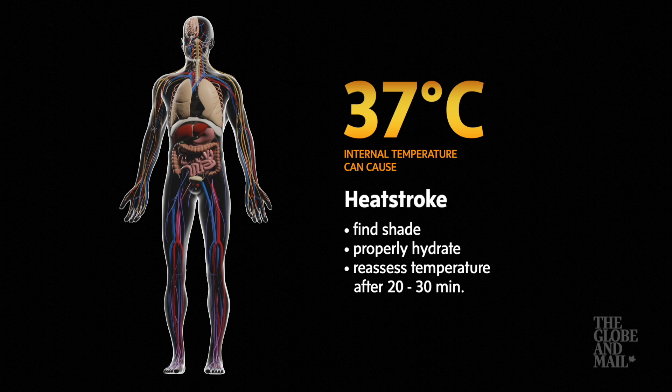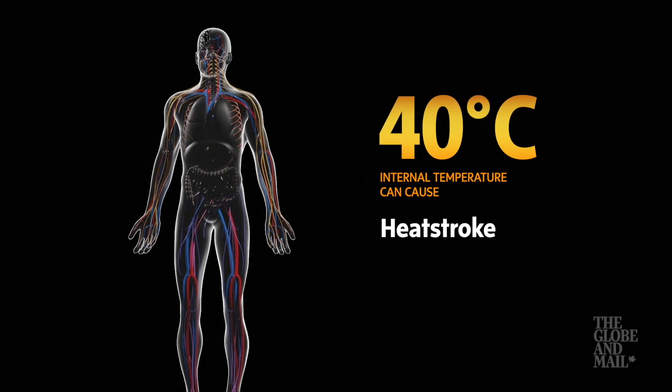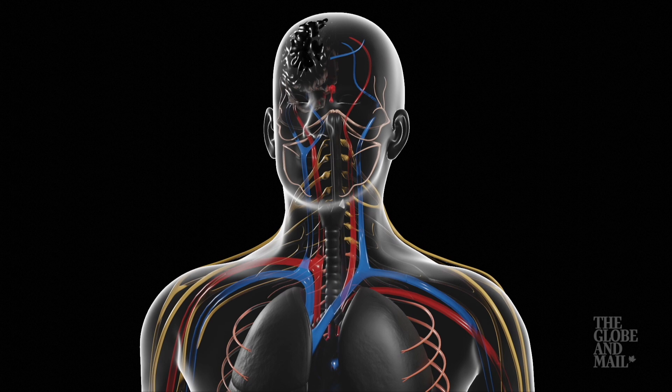Heat exhaustion evolves to heat stroke above a core temperature of 40 degrees Celsius, and the body enters multi-system failure. A tell-tale sign is central nervous system dysfunctions like delirium, convulsions, comas, and even seizures.